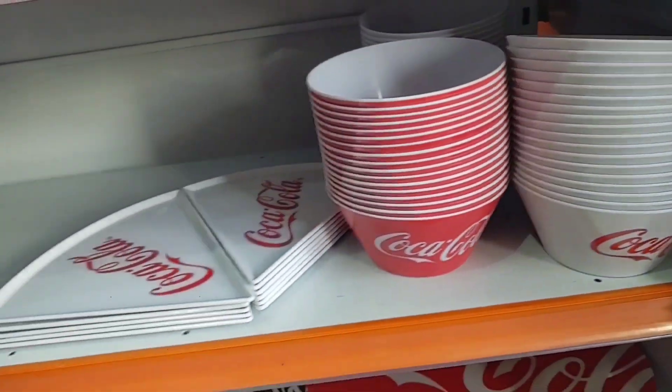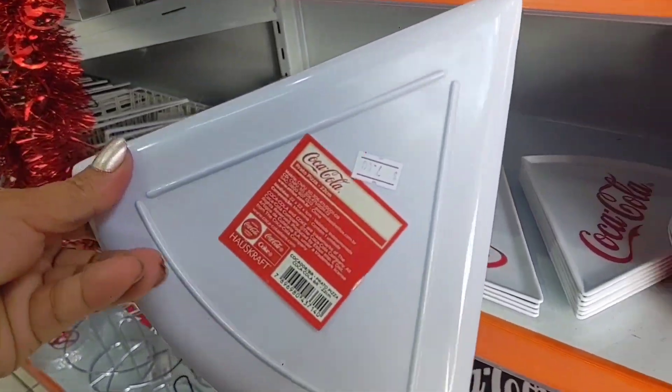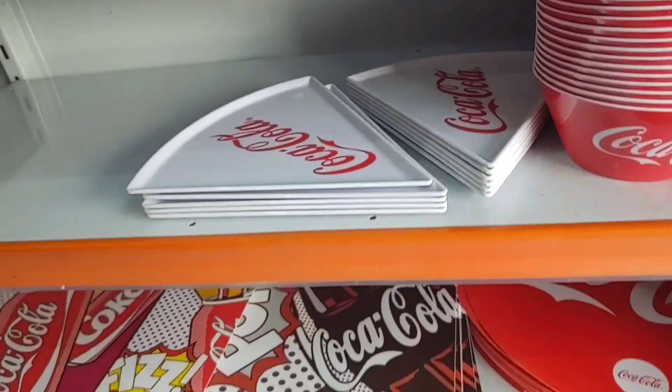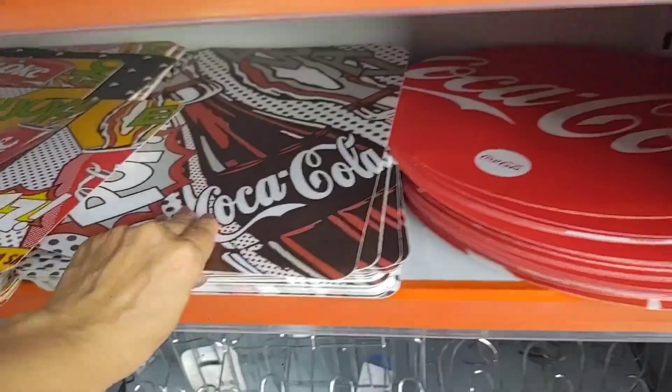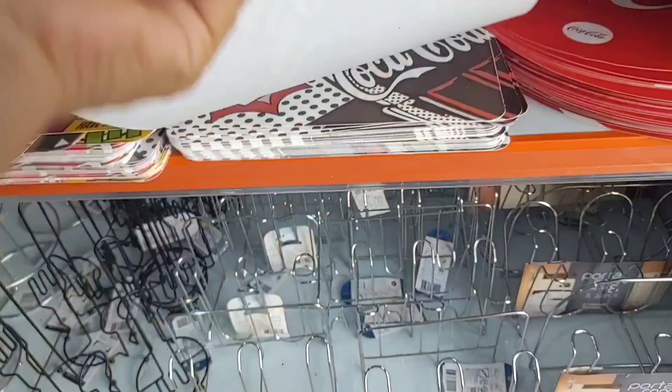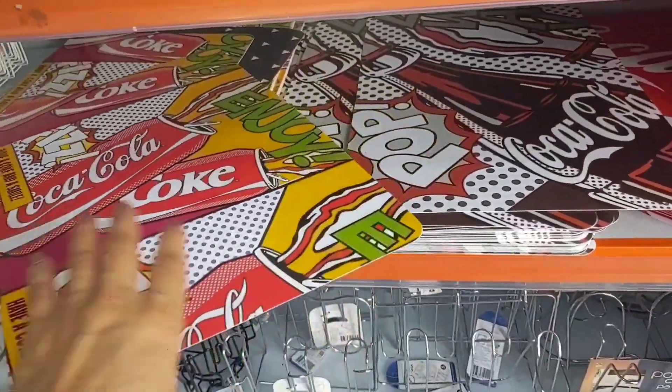There are also these small pizza plates going for 3 reais each. There's also this saucer from Coca-Cola going for 12 reais. Look how nice, guys — various prints, also going for 12 reais.